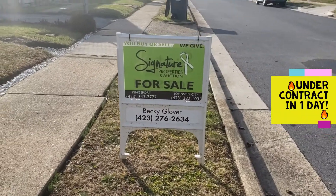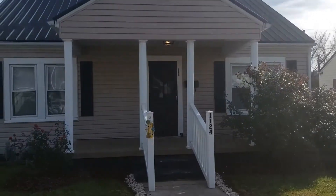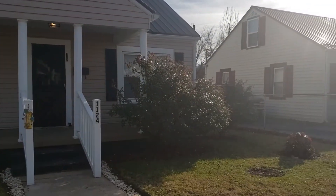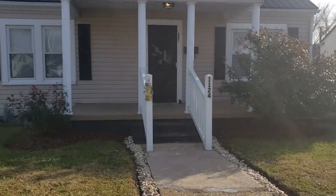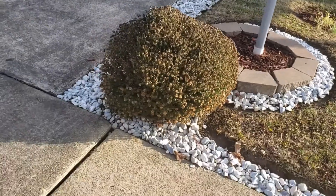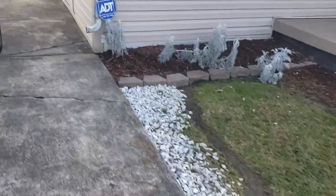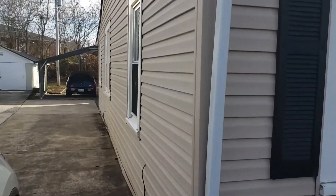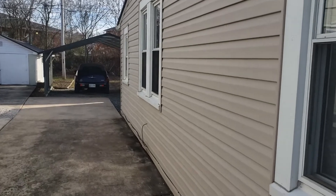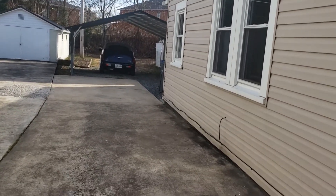We're going to start in the front yard and get a good view of the home. This is a nice quiet street, got a newer roof. The yard is 50 by 125, and we have a concrete driveway. This is a dedicated driveway — not a shared driveway — and it has a carport where you can park your vehicle back here. The garage is the neighbor's; the carport goes with this home.